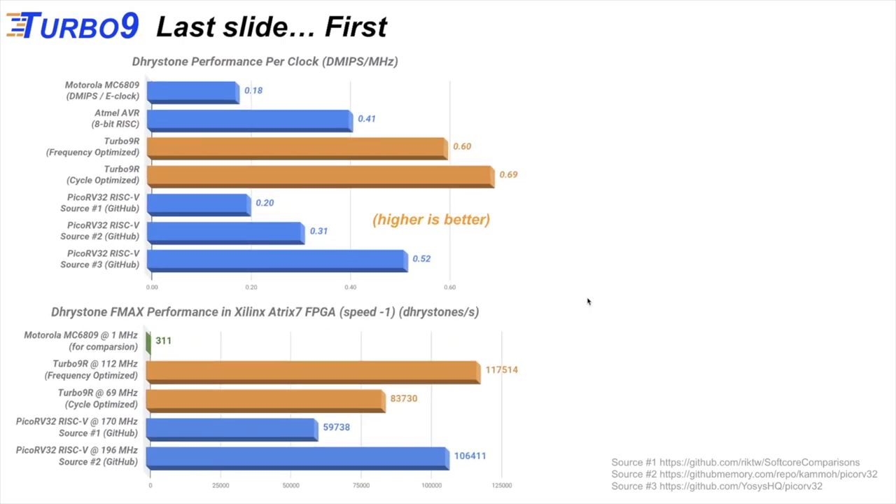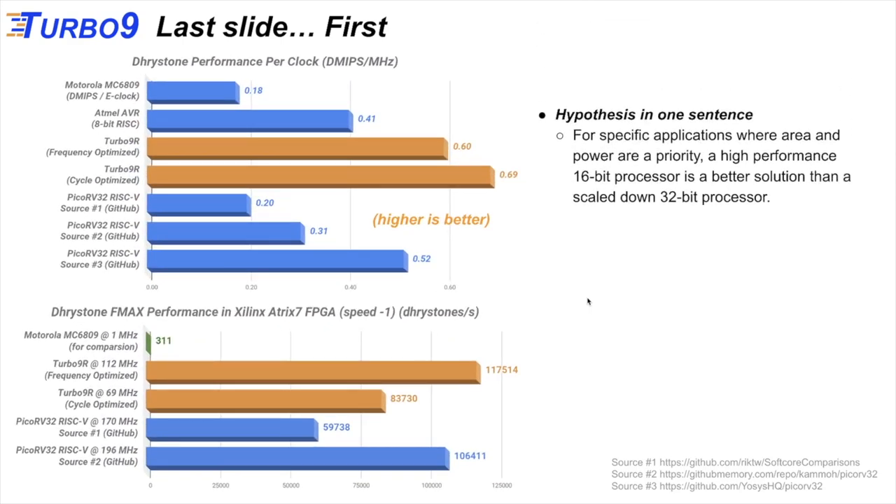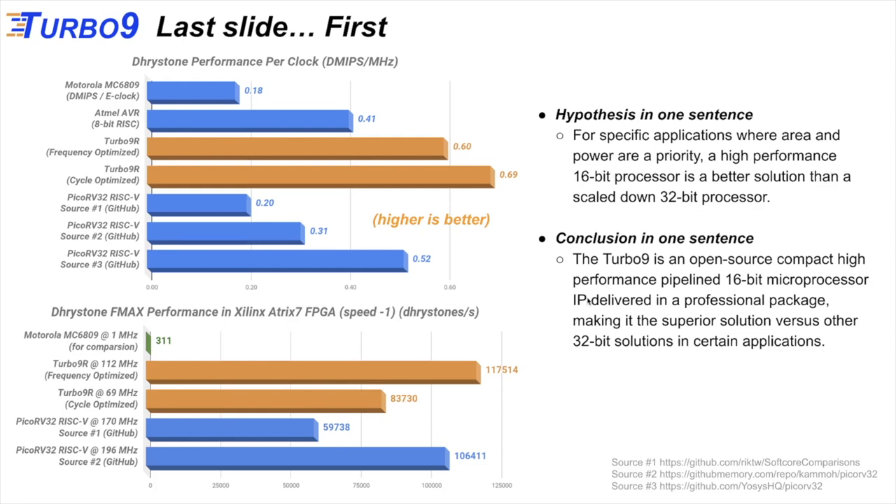Let's get straight to the point — last slide first. Our hypothesis is that for specific applications where area and power are a priority, a high performance 16-bit microprocessor is a better solution than a scaled down 32-bit processor. Our conclusion is that the Turbo 9, the microprocessor IP we have developed, is an open source, compact, high performance, pipelined 16-bit microprocessor IP delivered in a professional package, making it the superior solution versus other 32-bit solutions in certain applications.